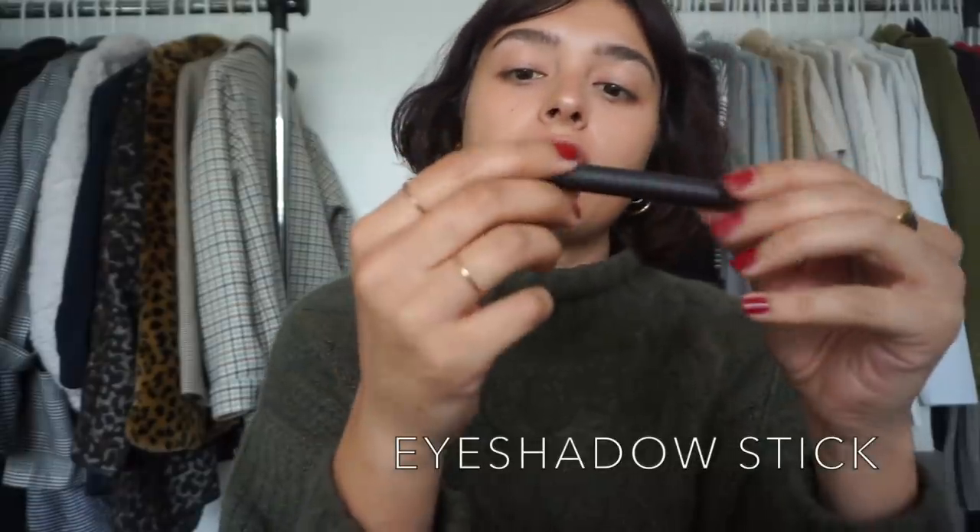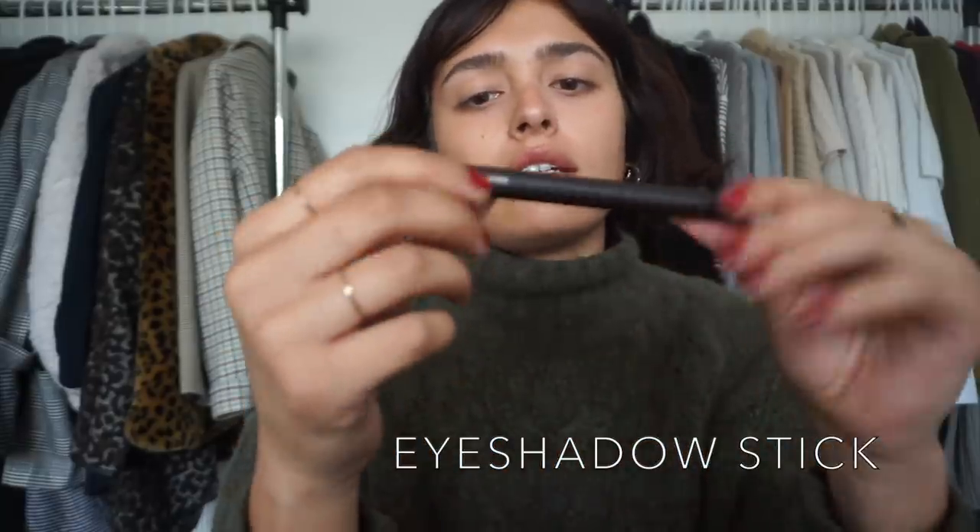I'm going to take my Laura Mercier eyeshadow stick in the shade caramel — caramel, however you guys say it. I'm going to apply it on my hand first — and I already messed this up, I already broke it — and then take my finger and apply it on my eyes that way so it's not directly on the lid and I can control the color.